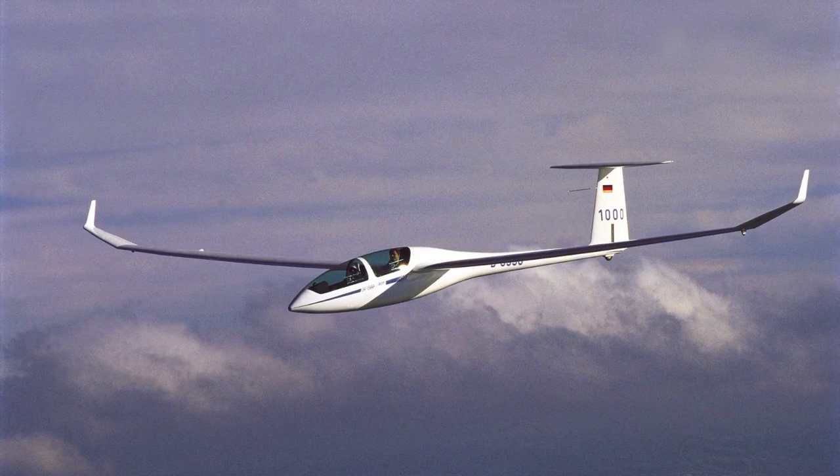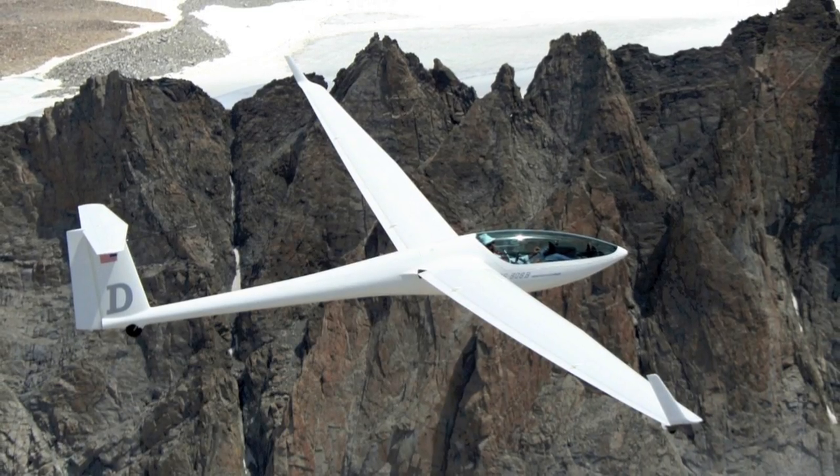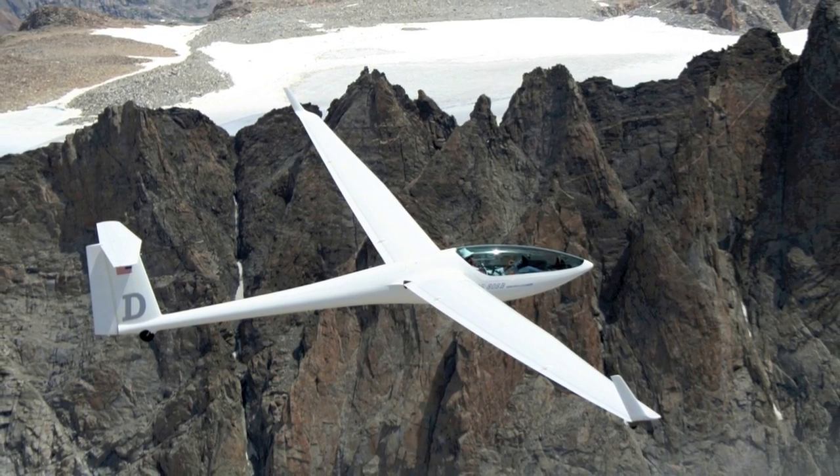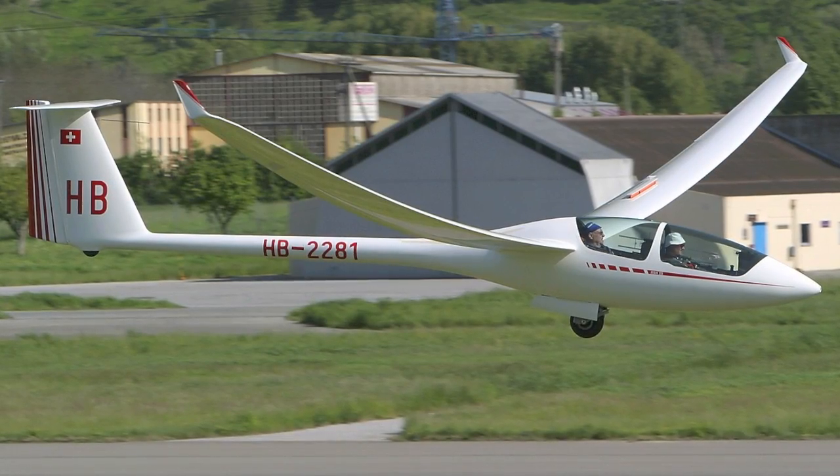Modern day gliders use composite materials but still fly on the same principles. Gliders are affected by three forces of flight: lift, drag, and weight.